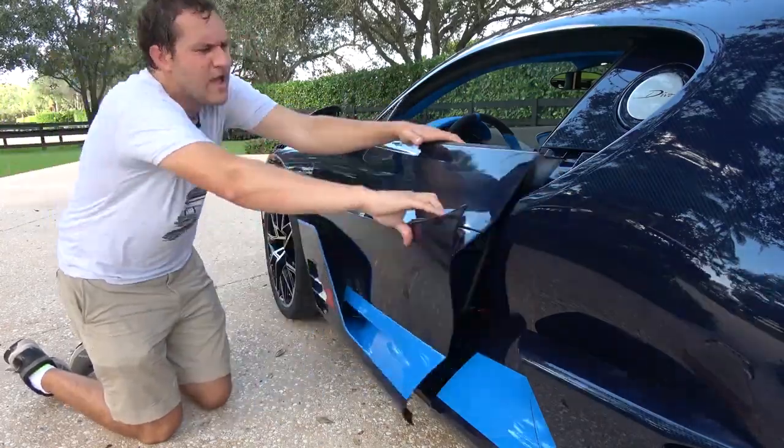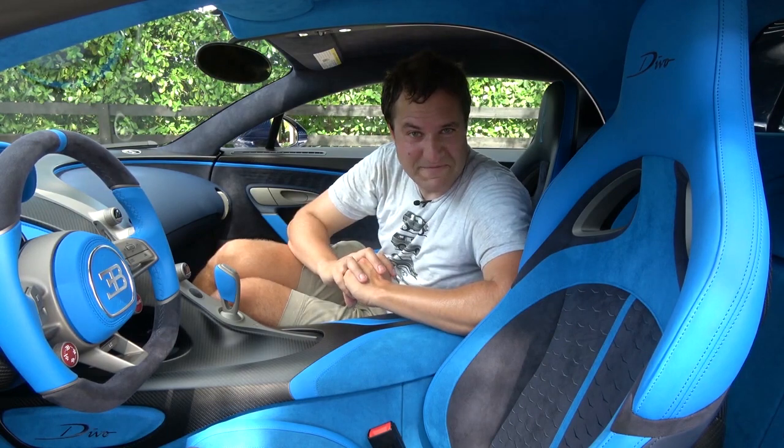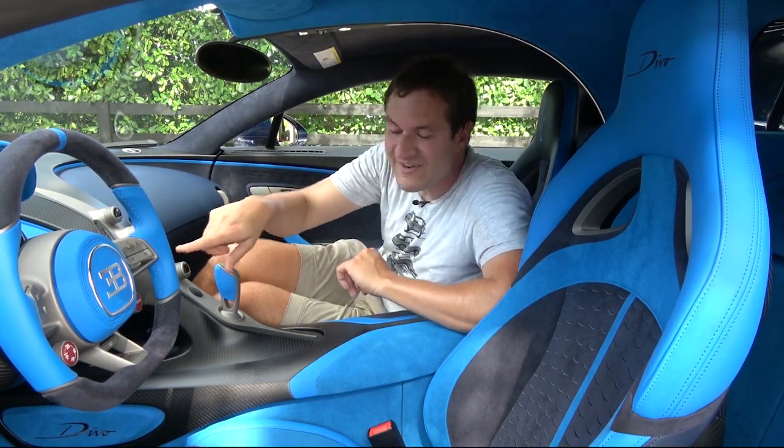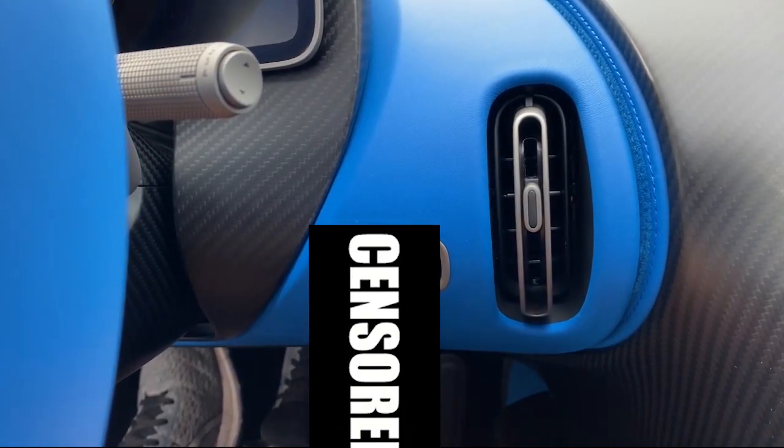But anyway, let's talk door. Next up we move on to starting the Sienna. And to do that, you actually have to place your penis into this little rectangular hole on the dashboard, which is very unusual for a modern car.